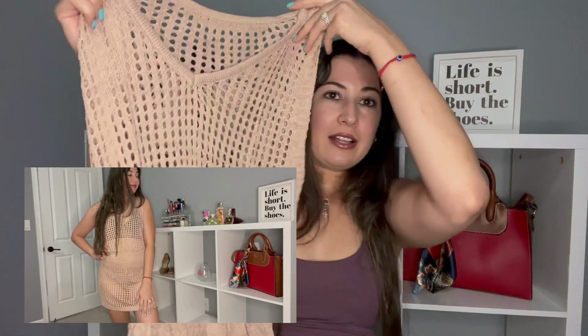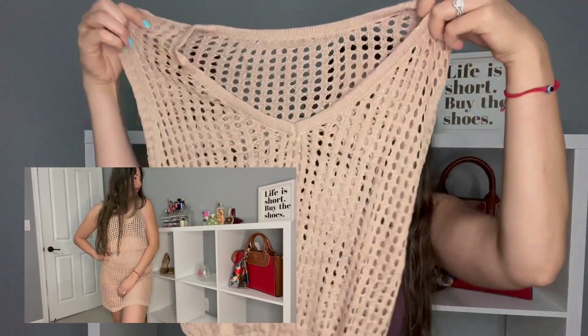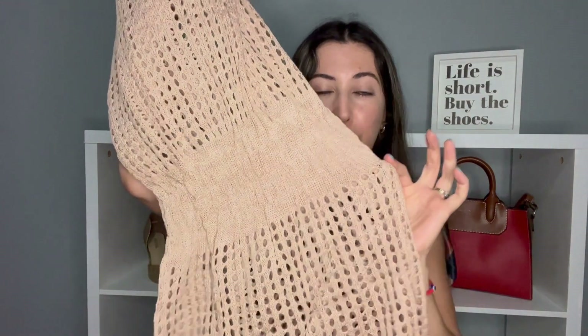All right guys, next item — so this is another beach cover-up because I could not decide. Does that ever happen to you guys? You see two cute things and you're like which one should I get, and then you're like why not both? Yeah, that happened to me. So I got this beach cover-up, it's a dress that cinches at the waist — gotta look snatched.